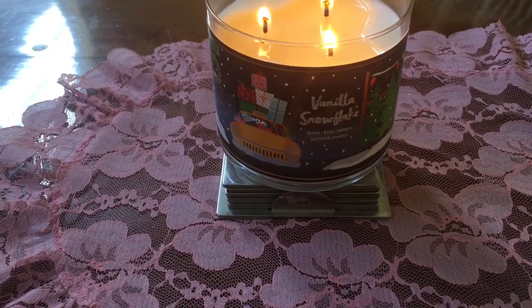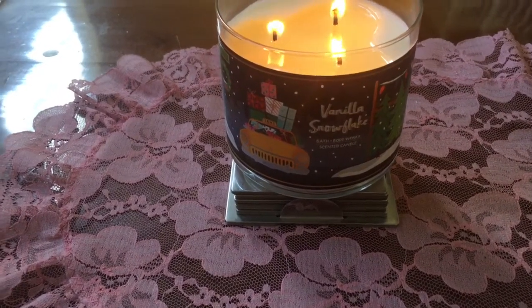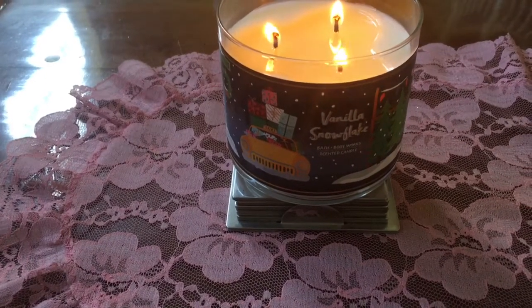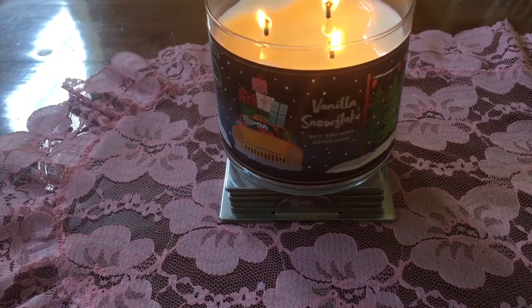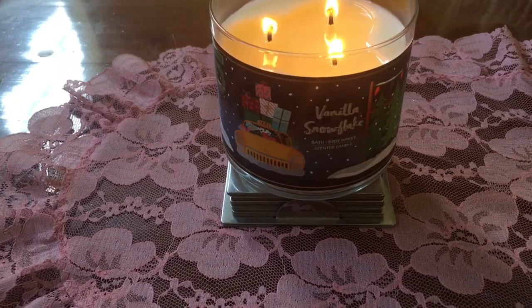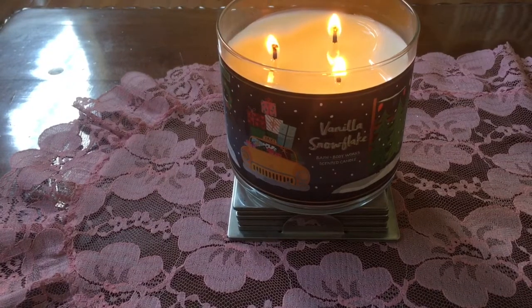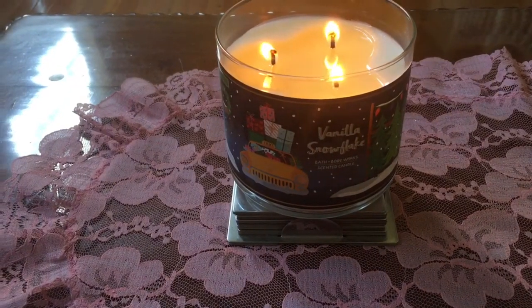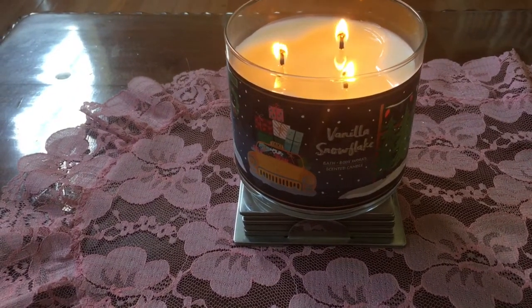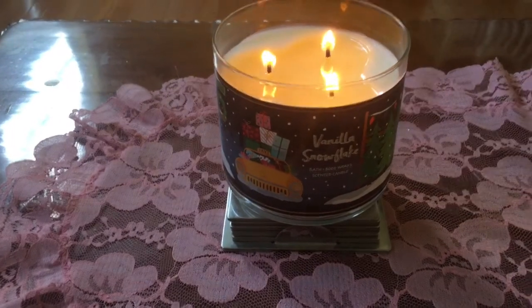Nobody's going to be offended by it. They can burn it whenever they want. Nobody's going to say, oh, it smells like Christmas. They will say it smells like cookies, it smells like macarons. This is my macaroon candle — it smells like a French macaroon shop. Just beautiful vanilla macaroon. It's not too strong. If you've ever been into a store that sells macarons, it's not overwhelming like our American cookie and bakery shops. It smells sweet and pleasant, but not overwhelming.